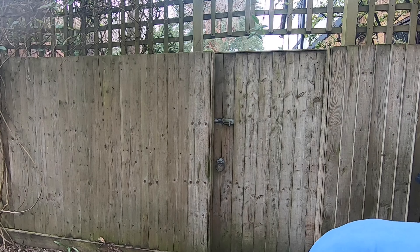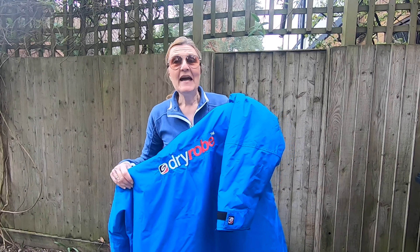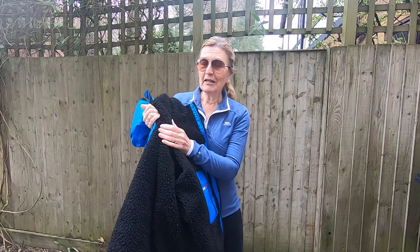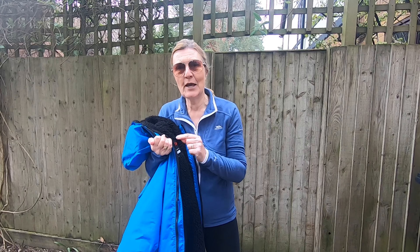Let's take a look at my first item — these are not in any particular order. It's my dry robe. Now this is heavy and we can see the really thick lining on here, and obviously I won't take this in my backpack, but this always goes in my car.